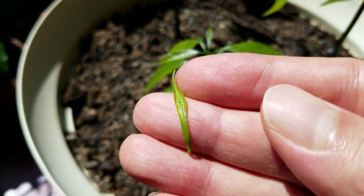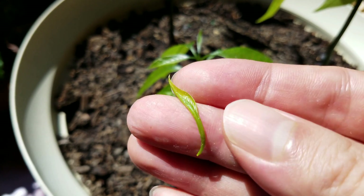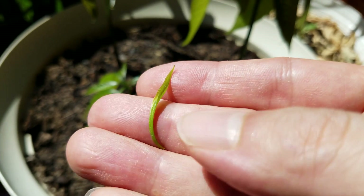You can see the bottom of this petiole junction between the leaf and the stem — it's a little bit yellow there. So I don't know if it was destined to just fall off like that, or did I apply too much force.